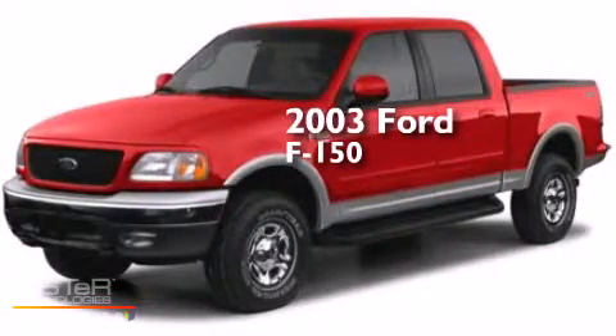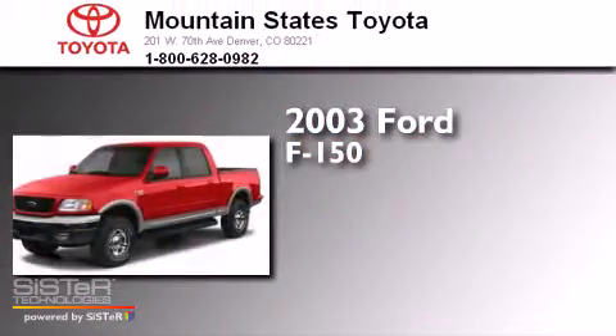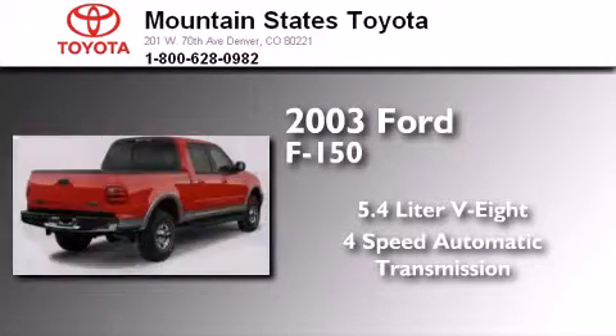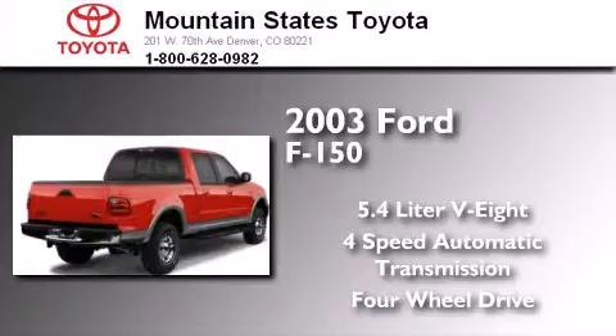This is a 2003 Ford F-150. It has a 5.4-liter eight-cylinder engine, a four-speed automatic transmission, and the added capability of four-wheel drive.